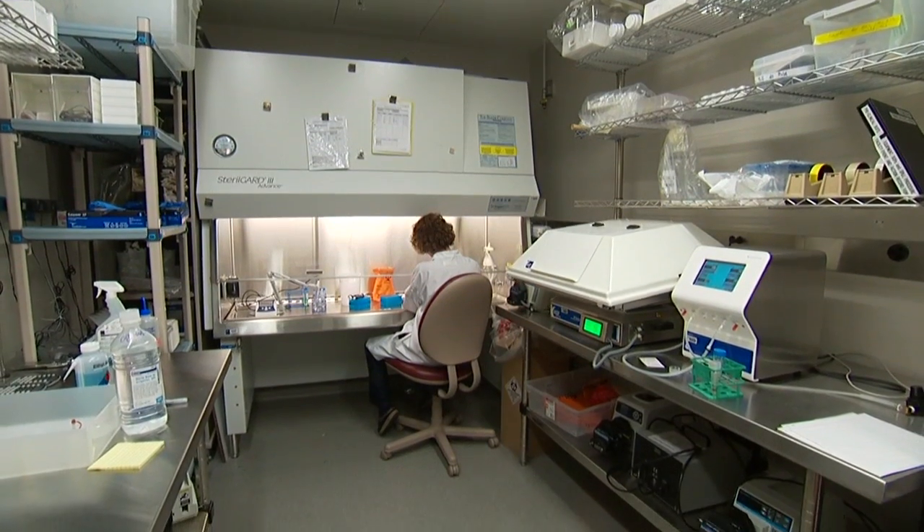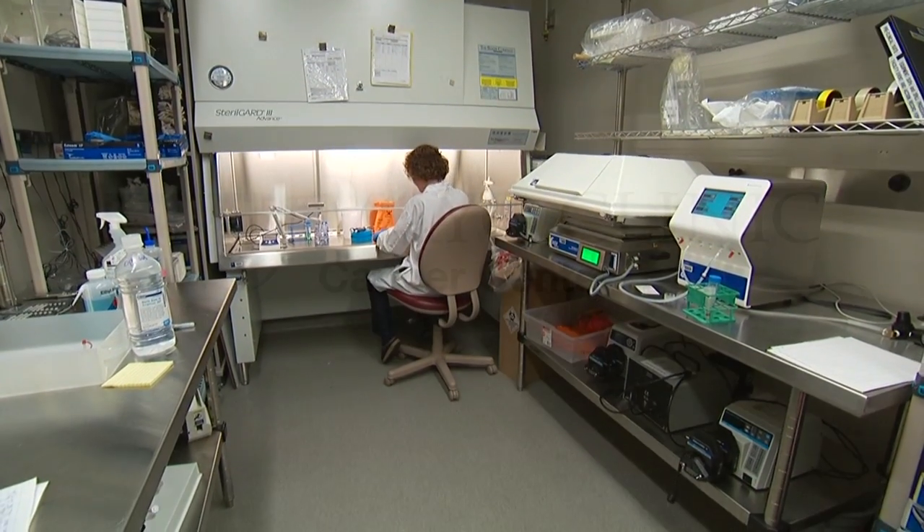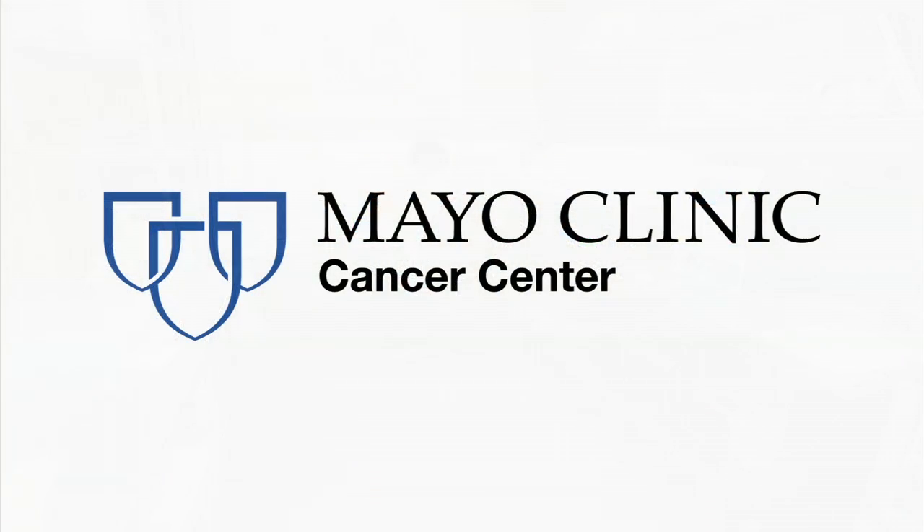The Shared Resource provides services to all three Mayo Clinic sites in Minnesota, Florida, and Arizona.